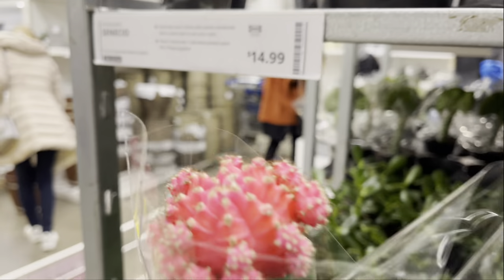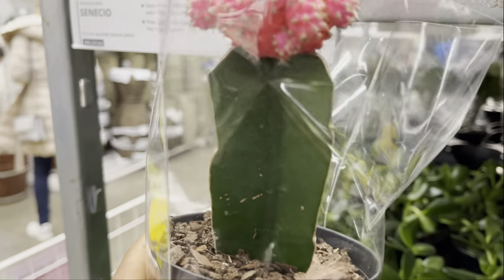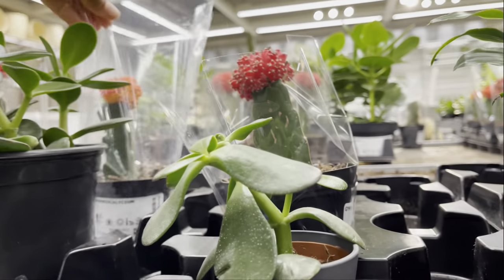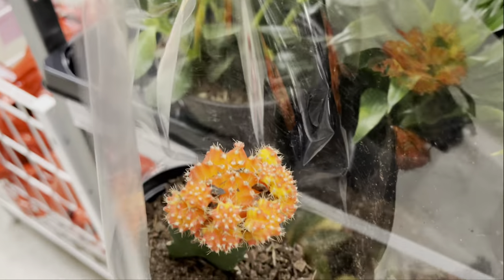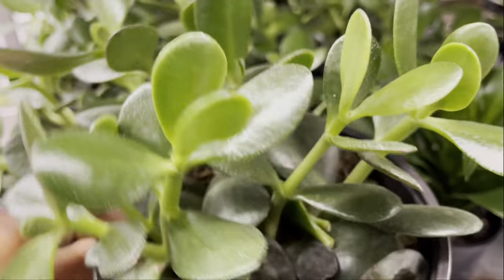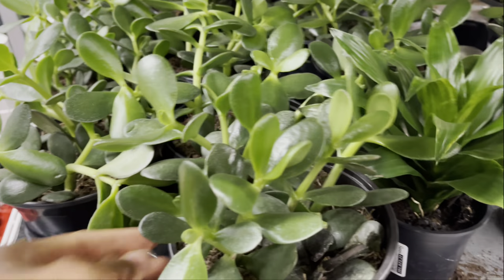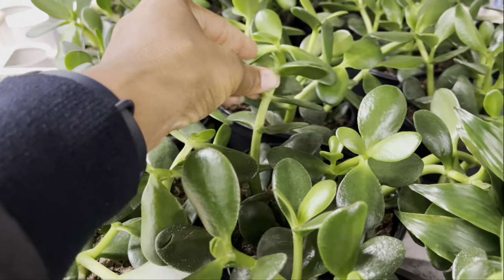They had a few moon cactus still left in stock, they're priced at $14. The jade plants were priced at $12. The pots were nice and full but a few of them had dead plants in it and some looked a little bit stretched — you really had to search through to find a perfect specimen.